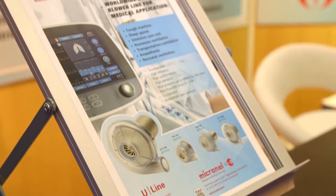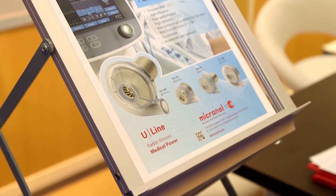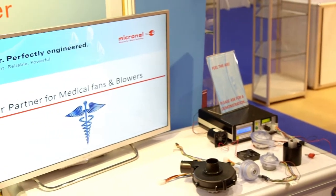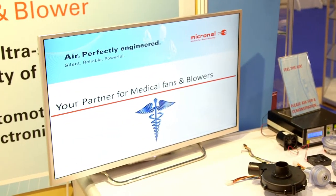We supply fans to market sectors that often require quite demanding applications — medical, aerospace, military, high reliability — but also general industrial applications where people need a specific solution.